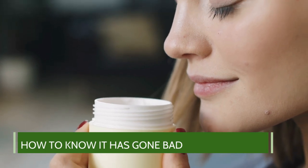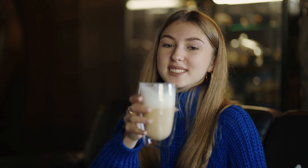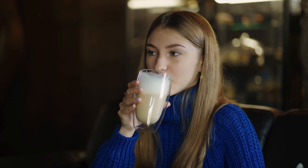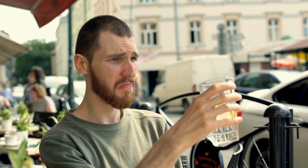How to know it has gone bad: the best way to determine if your homemade coquito has gone bad is to do a taste and smell test. If it smells like sour milk, that's a clear sign that it has gone bad and you shouldn't consume it. You can also taste it to fully convince yourself. If you get a sour or any off taste, discard it right away — it's no longer safe to consume.